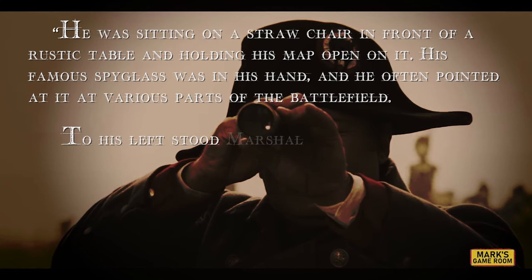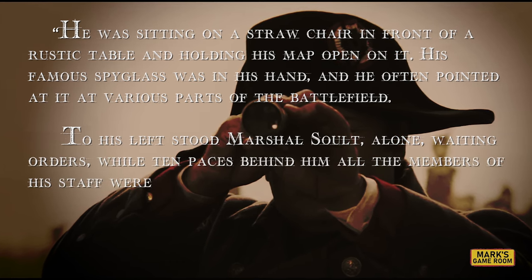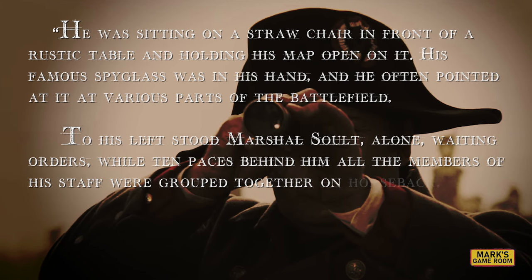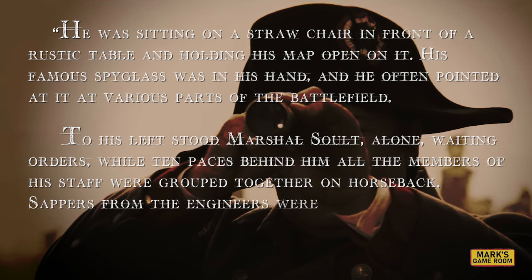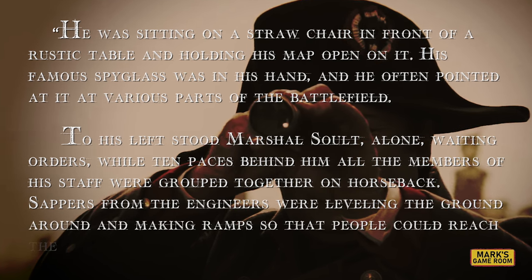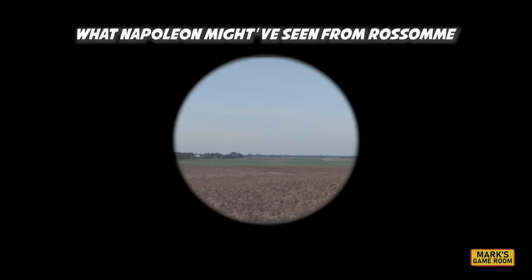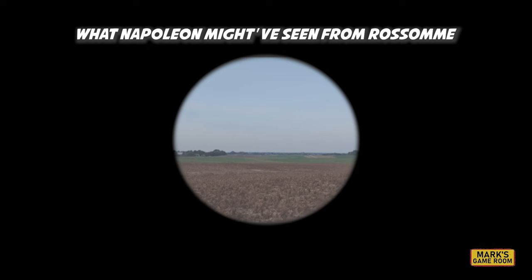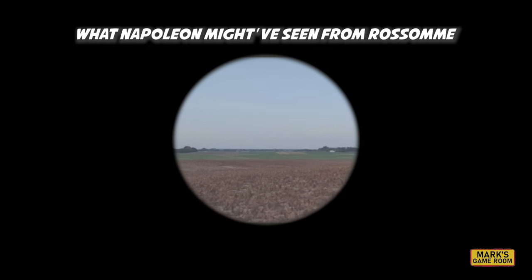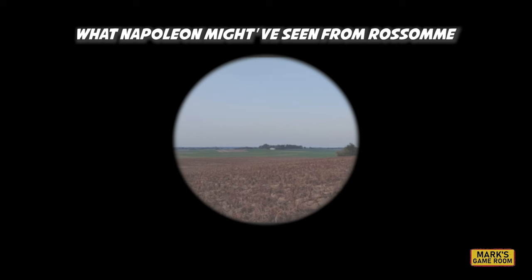To his left stood Marshal Soult, alone, waiting orders, while ten paces behind him all the members of his staff were grouped together on horseback. Sappers from the engineers were leveling the ground around and making ramps so that people could reach the Emperor more easily. With his telescope, Napoleon could have seen the battlefield just over a mile and a half to the north. It would undoubtedly have given him a decent view of his own army, and not much of the enemy — it was a good place to ensure the army was arranged as he wanted.